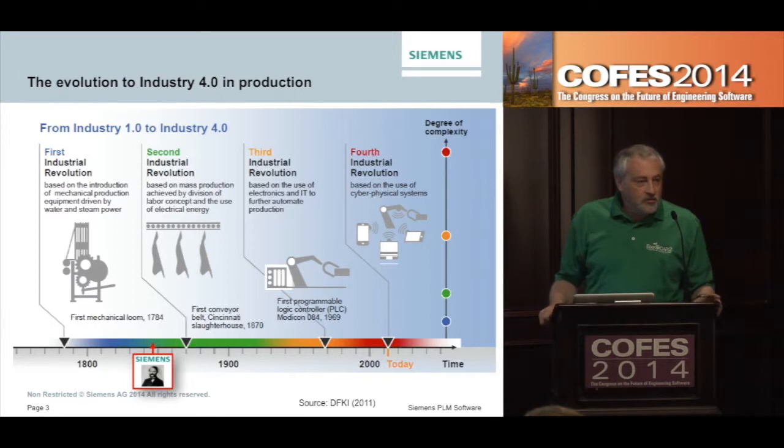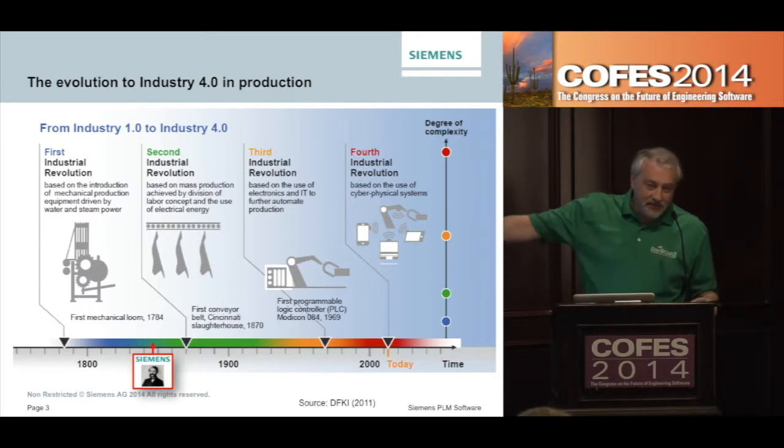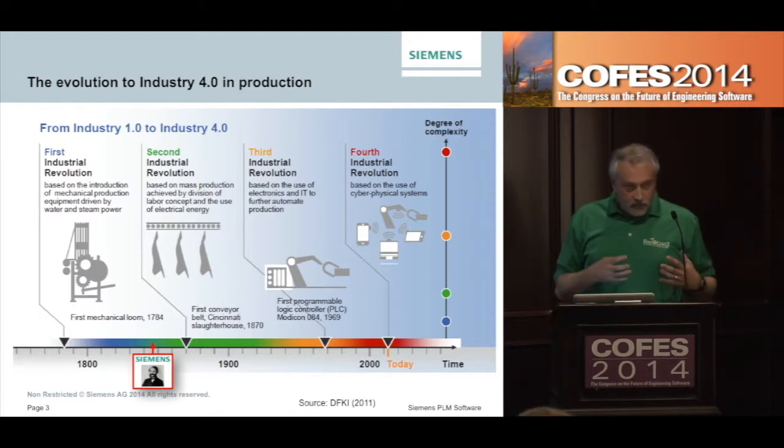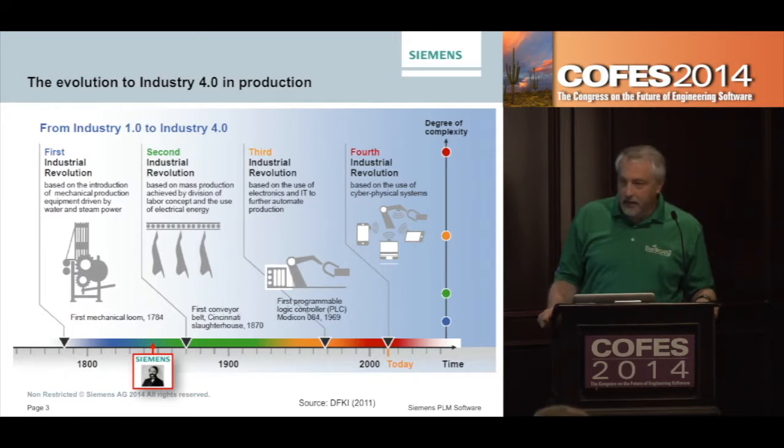Starting over there on the left, when we had the first Industrial Revolution, it was really based on the introduction of mechanical production equipment, often driven by water or steam energy. That started back in the late 1700s, went through the 1800s. A little footnote on the bottom there — Siemens was founded in October of 1847, so we've lived this on the business side for the whole time.